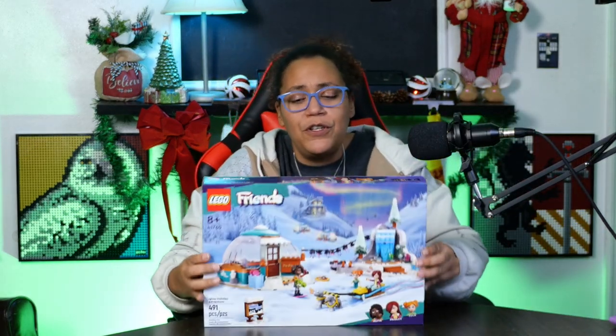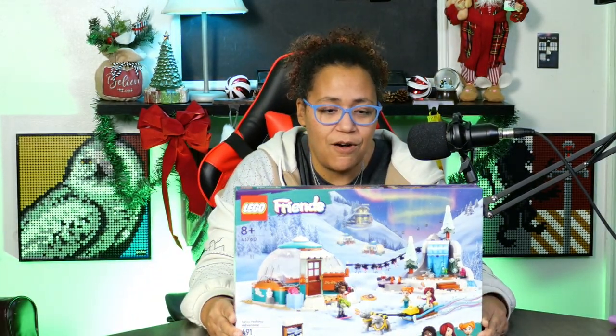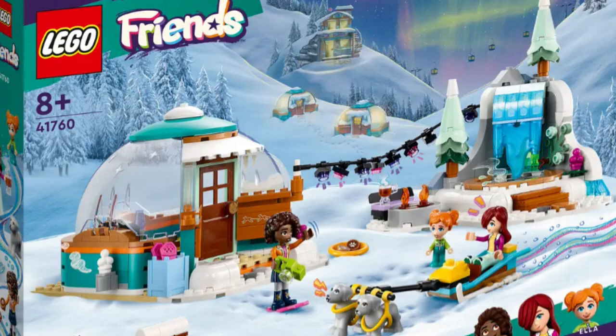Next, the sets I got. Let's start with this beautiful new Friends set — set number 41760, the Igloo Holiday Adventure. There are several things I'm super excited about. First is this igloo piece. It is a very small, beautiful set, and I'm pretty sure it uses the same piece as the Botanical Garden, which means I might be able to part out the Botanical Garden and make a full one — not sure yet, we'll see when I open it.